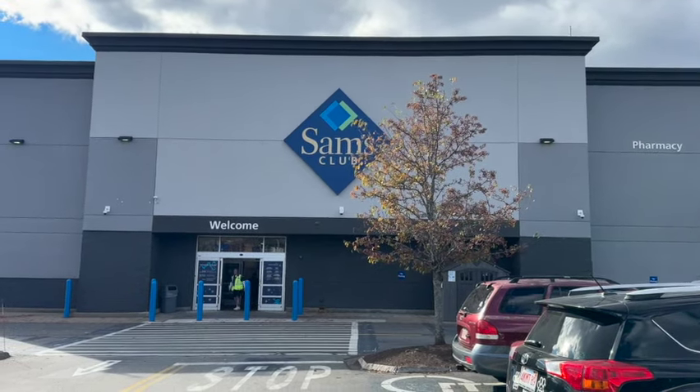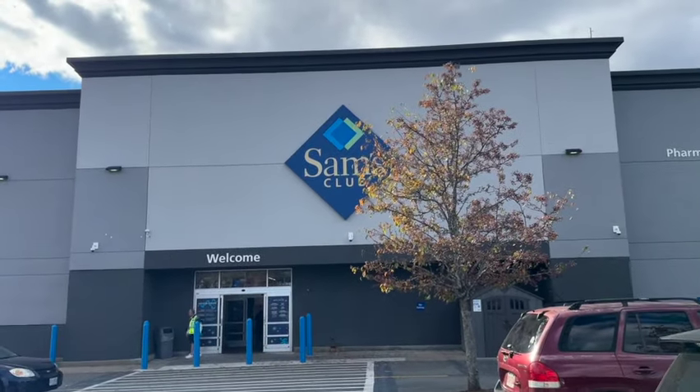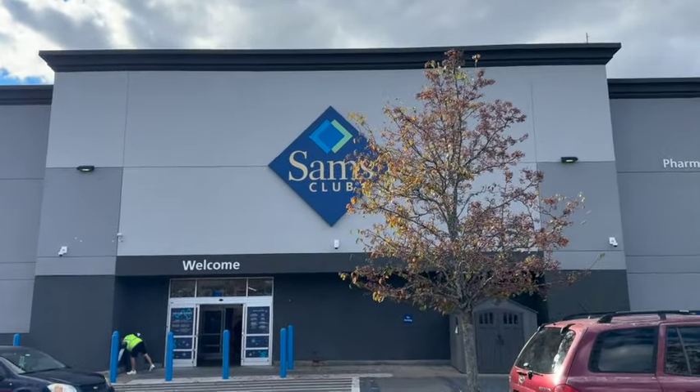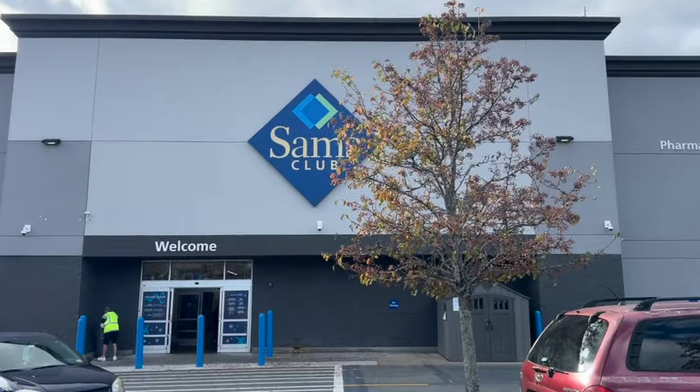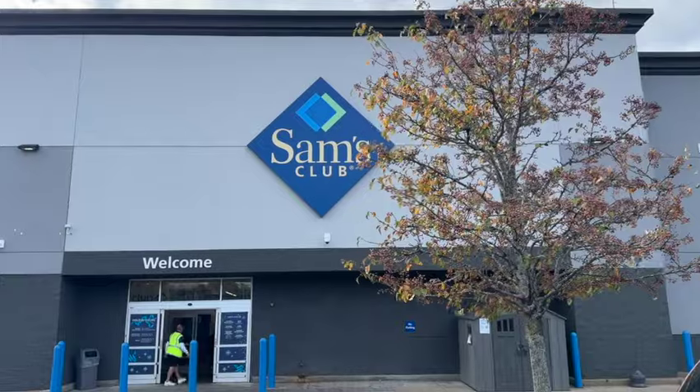Welcome to this life of ours. We are heading into Sam's Club to check out any new items, maybe find some clearance items. We are located in New Hampshire. Prices may vary depending on your location. Here's what we found.